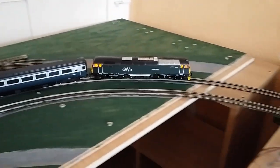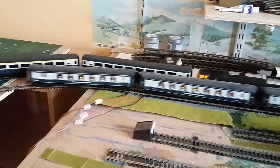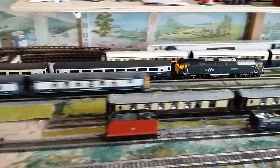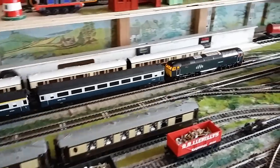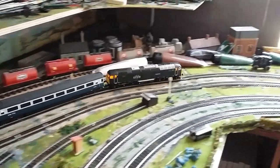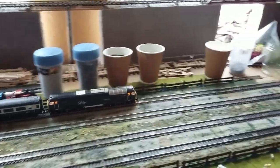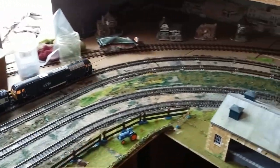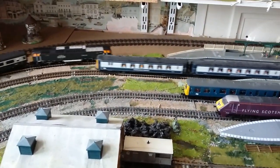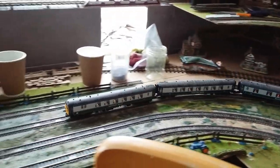Here we have the first running of the Outer 2 tracks. We have Tintagel Castle with three Pullman cars, and she now comes around into the station area where we shall meet the Brighton Bell, and now we shall follow the Brighton Bell around the track.